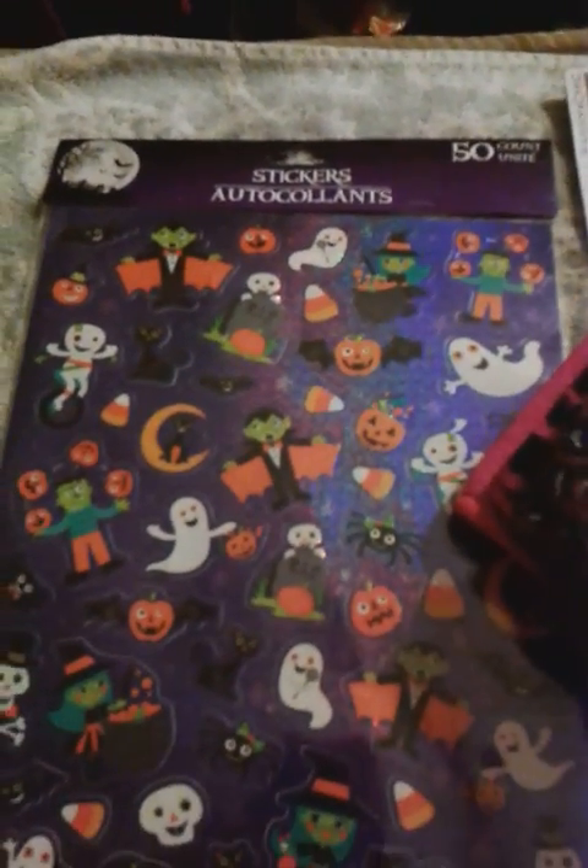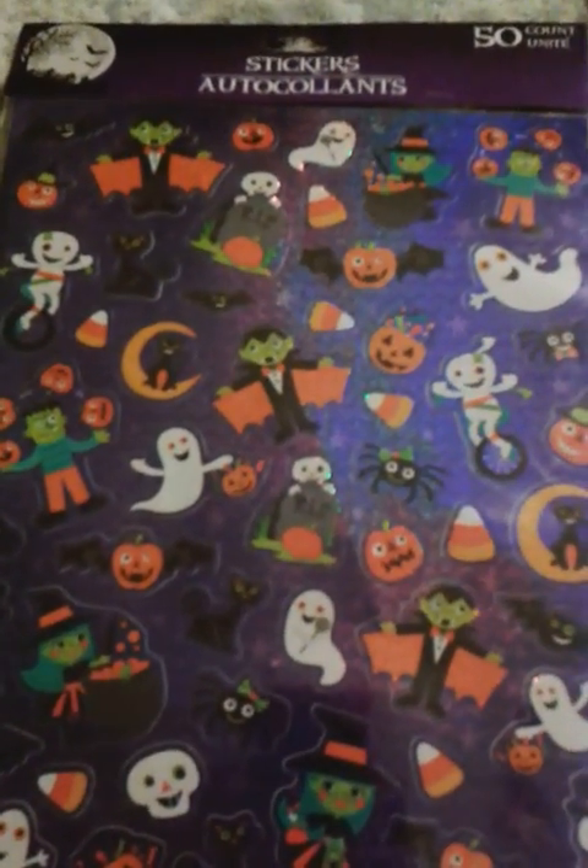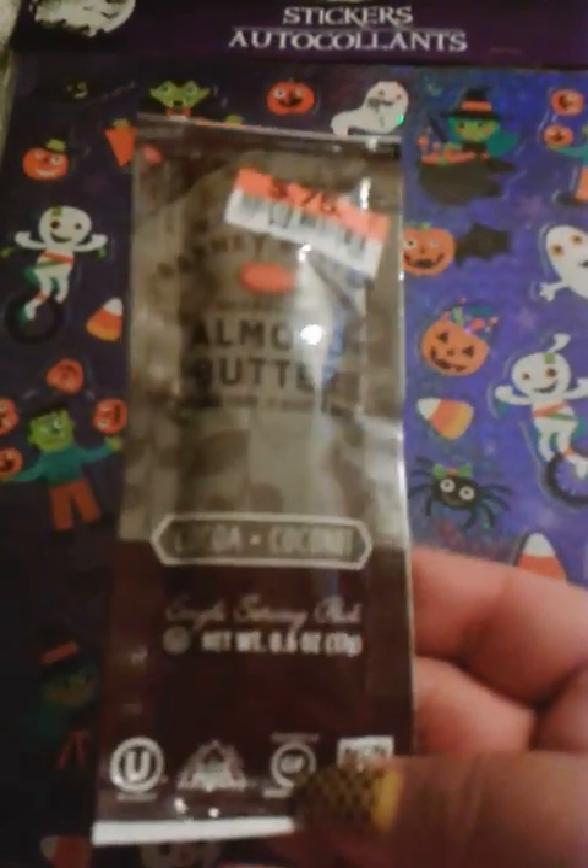On to the only thing from Big Lots. This is almond butter. I've heard of it but I've never tasted it, and this was only 75 cents. So why not give it a try?